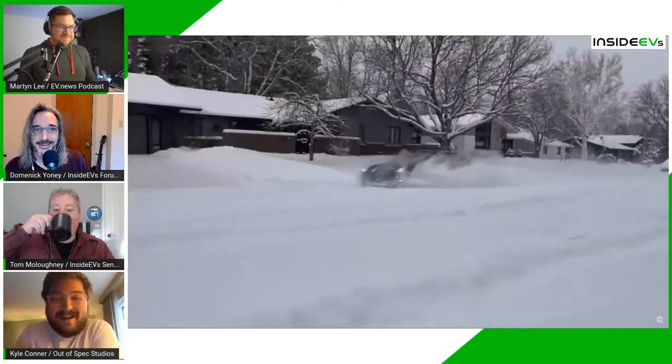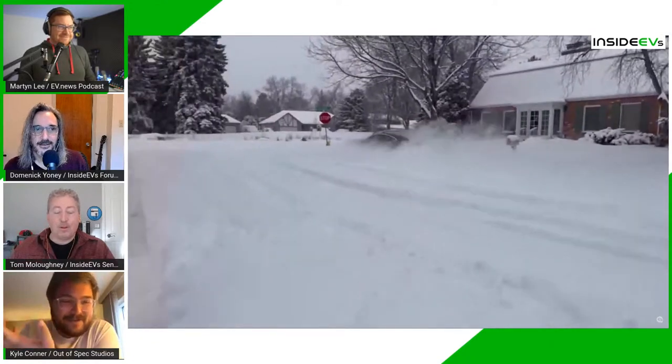Let's kick things off with Kyle talking about his snowy adventures in the Tesla Model 3, fitted with Nokian Hakkapeliitta 10 studded EV winter tires. The Out of Spec Reviews channel has a great video showing how they basically turned his Tesla Model 3 Performance into a snowmobile. It was awesome — snow everywhere. So tell us about it, Kyle. Are these the best snow tires ever?